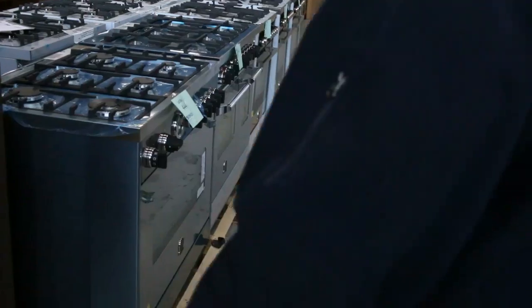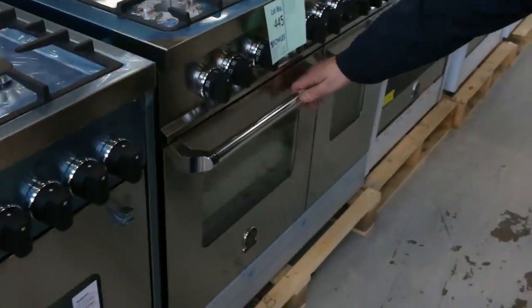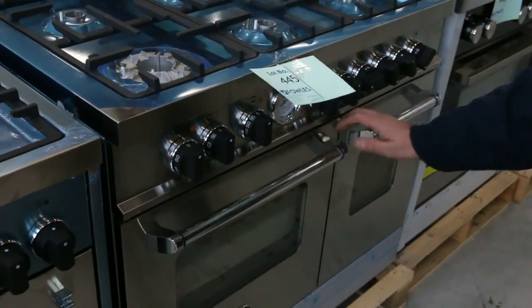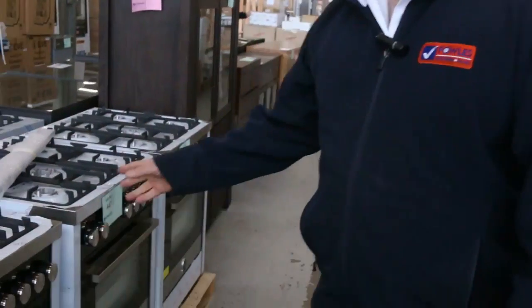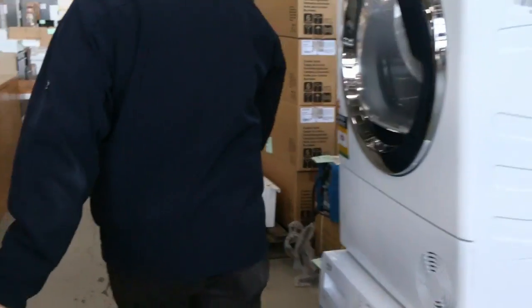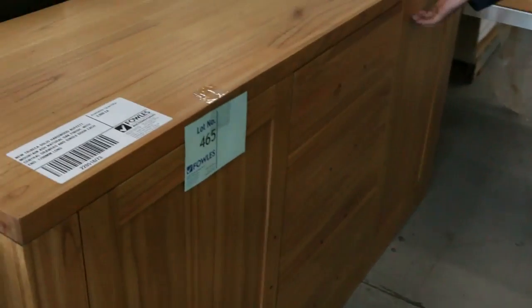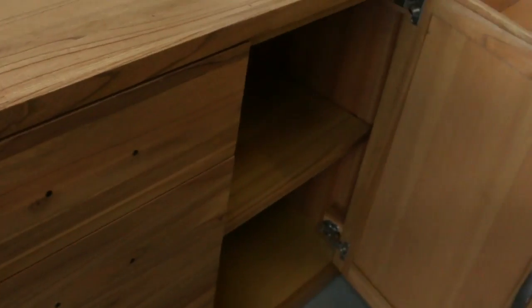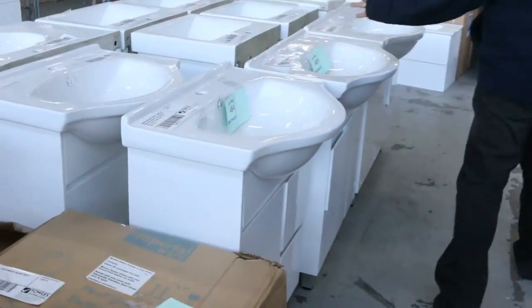We do have some secondhand furniture this week, though we don't do a lot of it — it's all in as-new condition. These beautiful double ovens with the 900 — we had a few last week and more have come through. We've got 700 and 600mm ovens as well, freestanders, side tables, cabinets, and outdoor barbecue modules. These are beautiful Aussie hardwood timber cabinets, really well constructed — about a third of what you'd expect to pay at major retailers.